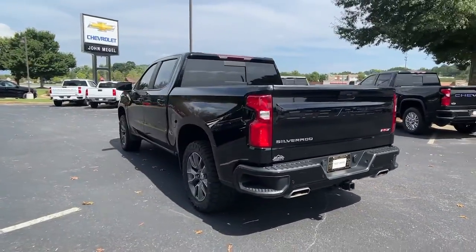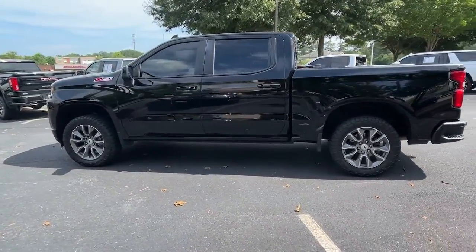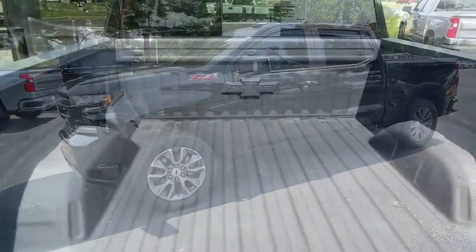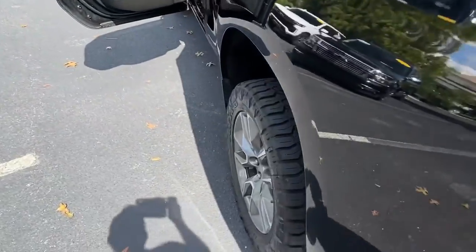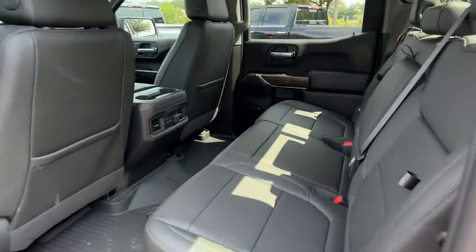These are just some of the great options this vehicle comes with: keyless entry, sun and moonroof, four-wheel drive, keyless start, satellite radio, heated mirrors, fog lamps, remote engine start, backup camera, and Bluetooth connection.